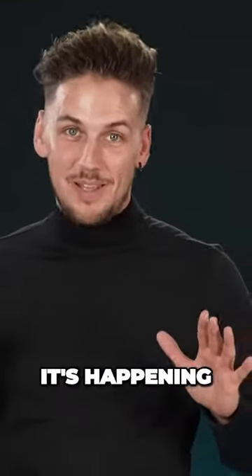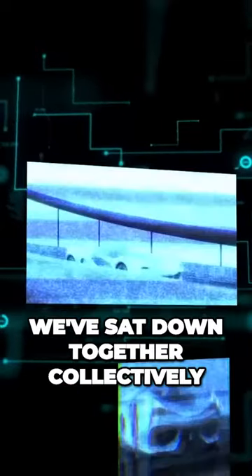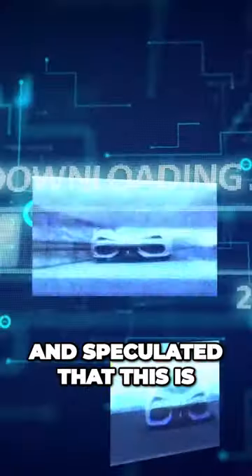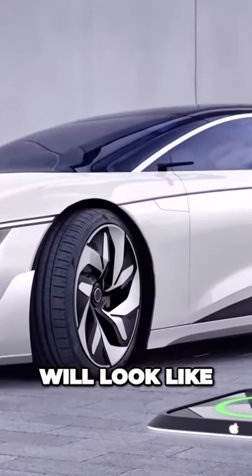So something is definitely cooking. It's happening. It's time to reveal this car. We've collected the research, we've gone through the rumors, and we've sat down together collectively and speculated that this is a realistic example of what the Apple car will look like.